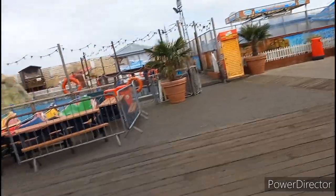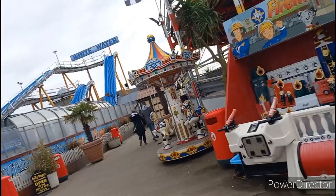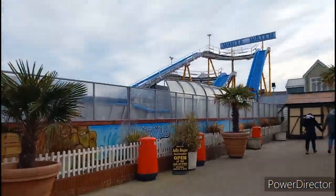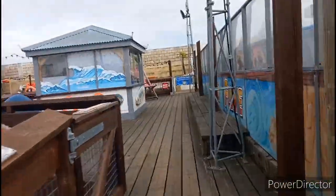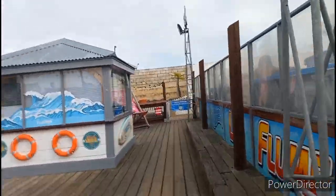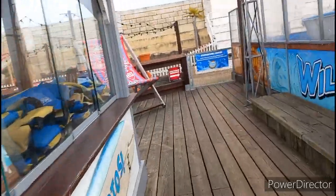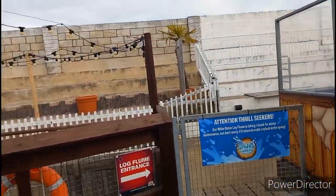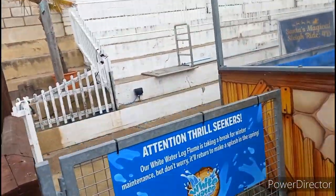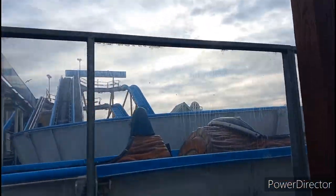The go-karts are a paid extra on top of the £14.99 wristband, but I'm probably going to pay and do them because I really enjoy them. Walking up here, this is where the entrance to the log flume is. I don't expect it'll be open today because it's winter — I'm expecting a very limited ride offering. But fair enough, because it's a very limited price. Yep, it's winter maintenance, but you wouldn't want to ride it in February anyway, would you? I mean, I would.